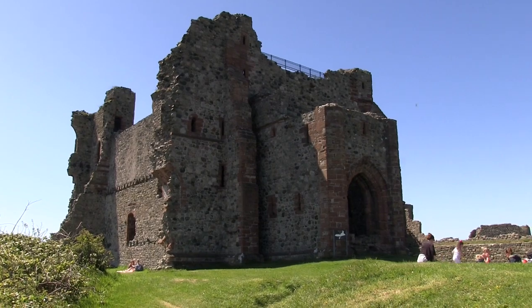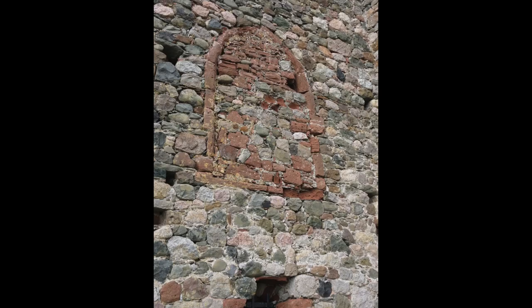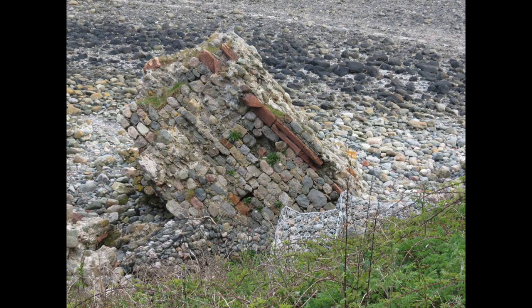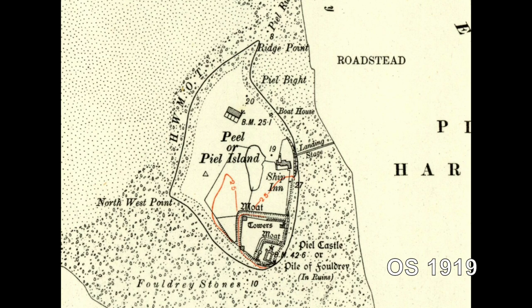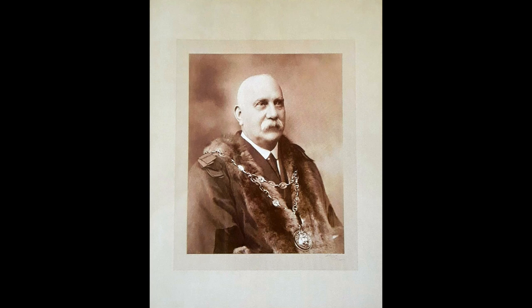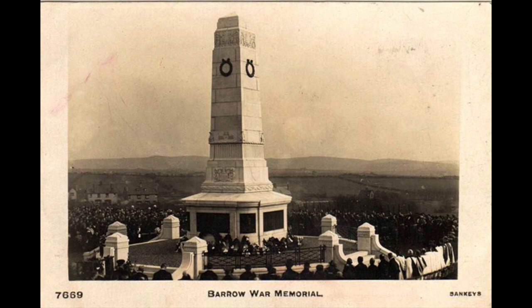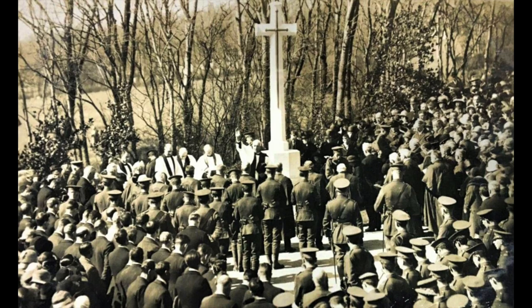Peel Island fell under the complete ownership of the Duke of Buccleuch in 1874, and he spent a considerable sum on maintenance of the crumbling castle buildings. In 1919 the Duke finally decided to sell the island, but the intervention of the Mayor of Barrow, Alfred Barrow, in August 1919 halted the sale. He requested that the island be given to the town, and so in 1920 Peel was given to the borough as a memorial to those who lost their lives during the First World War.